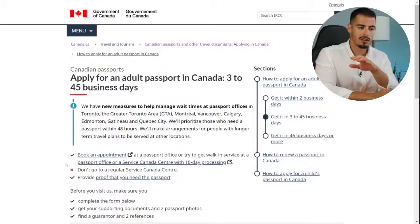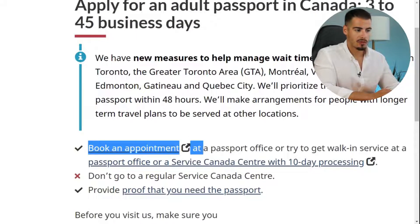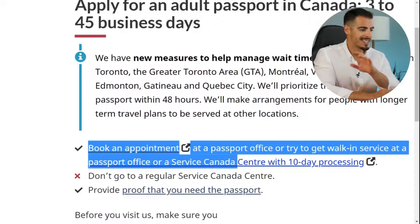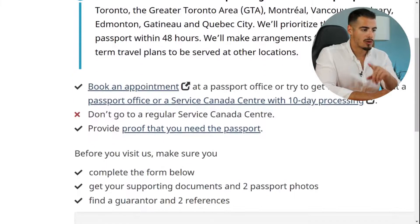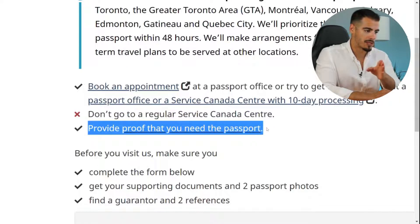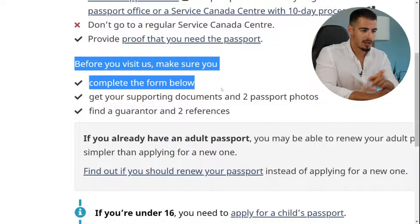This is the main page where you start your passport application. You can book an appointment at the passport office or get walk-in service at a passport office or Service Canada with 10-day processing. It says don't go to a regular Service Canada center, and to provide proof that you need the passport. I'm giving you a quick overview of this page before diving into each step in detail.